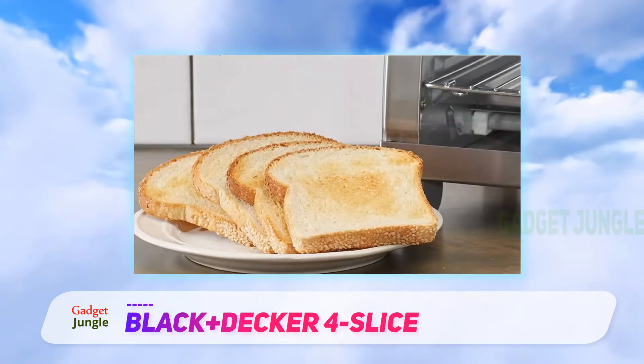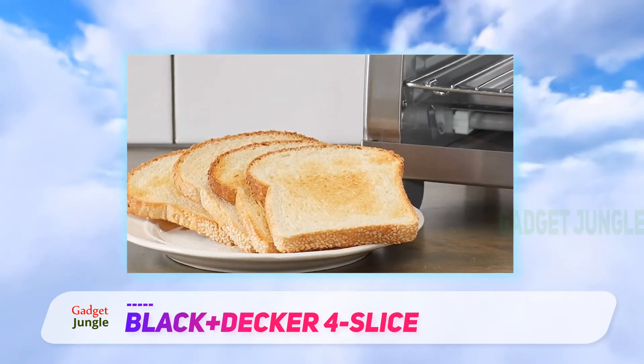It also has 4 convenient cooking functions: convection bake, broil, toast, and keep warm.